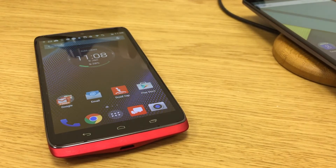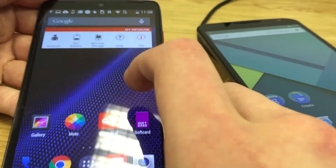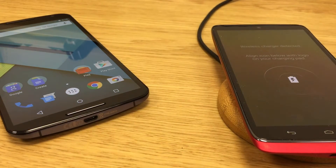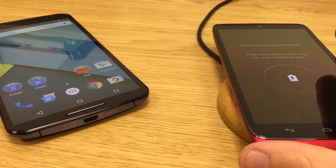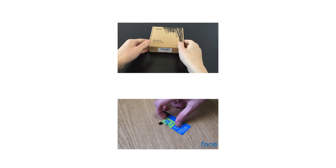Droid Turbo, in turn, comes with Android 4.4.4, features an exclusive Motorola app which many users seem to like, a gigantic battery, and is also capable of wireless charging out of the box. Check out our other videos by clicking on the boxes.